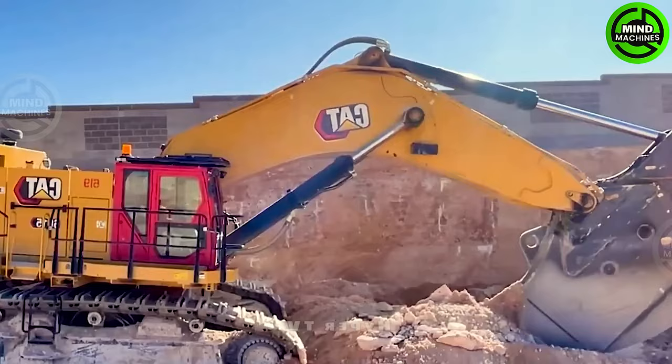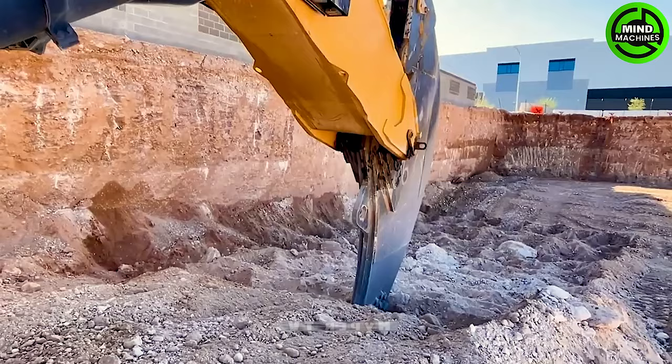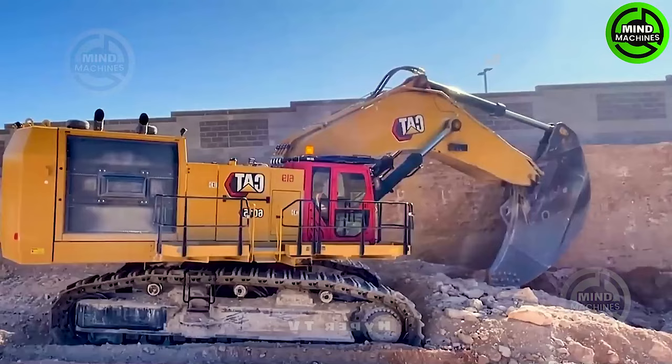One of the remarkable machines in this field is the Cat 65 Super Ripper, a robust creation with a diesel engine that provides immense power.